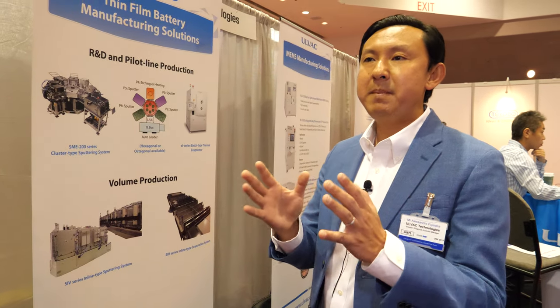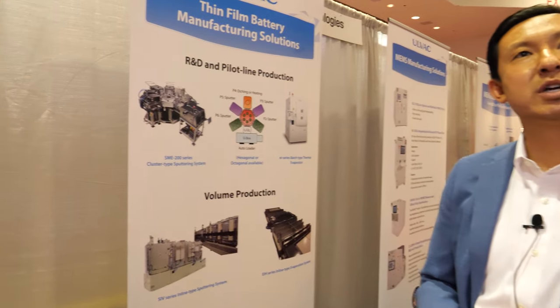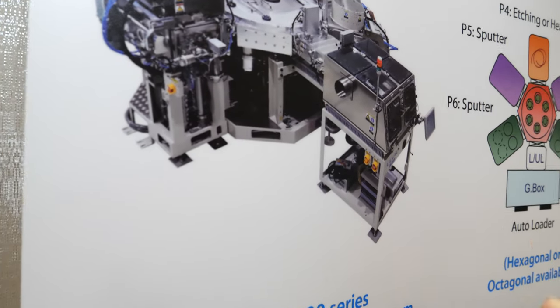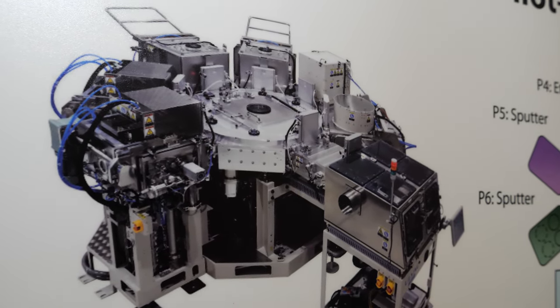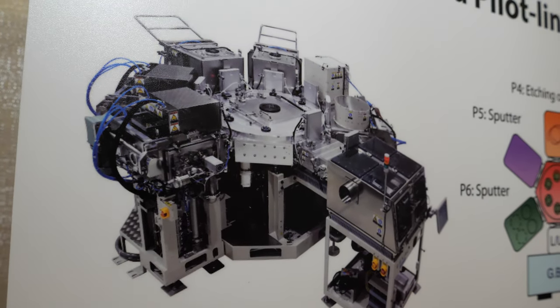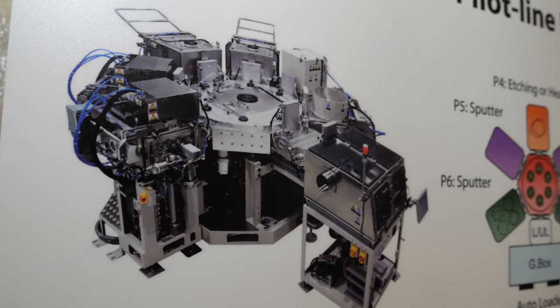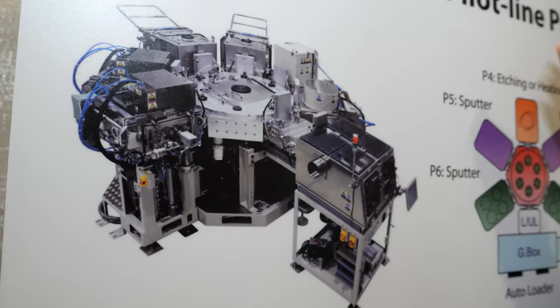We enable the manufacturing of the battery — we are not a battery manufacturer ourselves, but for the companies who are making the battery we have a high volume manufacturing tool solution that can be used in their production. This is the tool, and it has a six-chamber configuration where each chamber is dedicated for one type of process. This is for mass production.